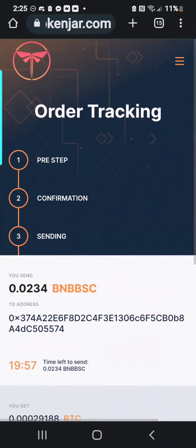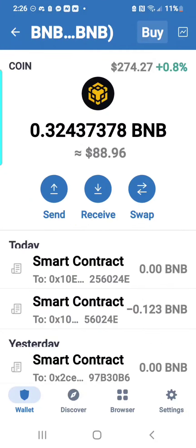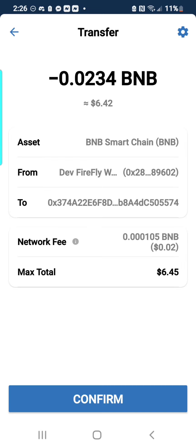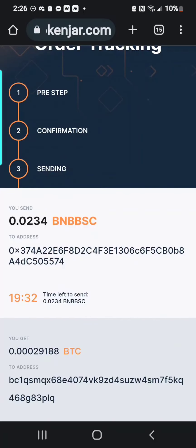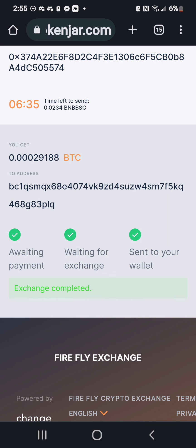Once you have that copied, bring it back and paste it like last time. Press Next, Agree. And then once again, it says you send however much BNB to that address that we copied. Press Continue, Confirm. And it's done.